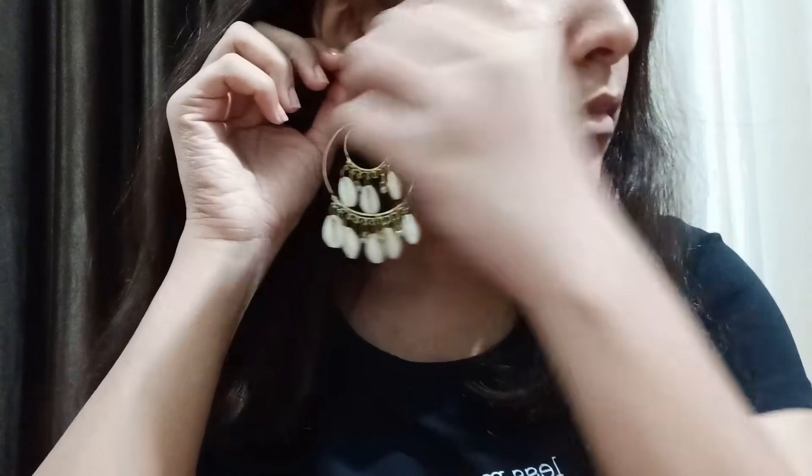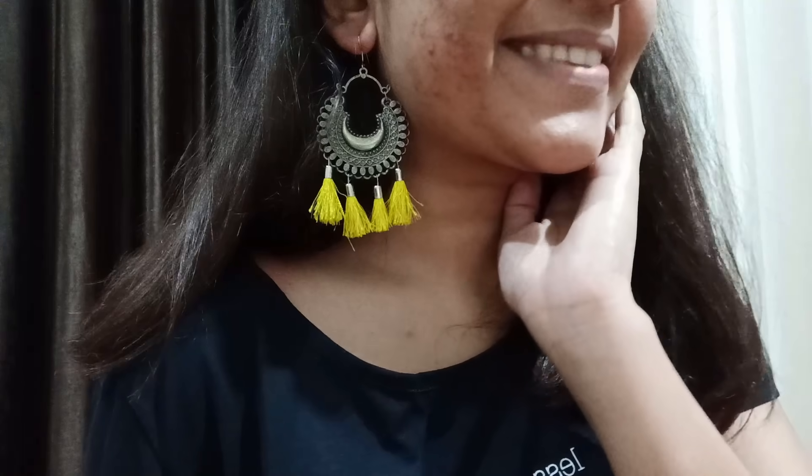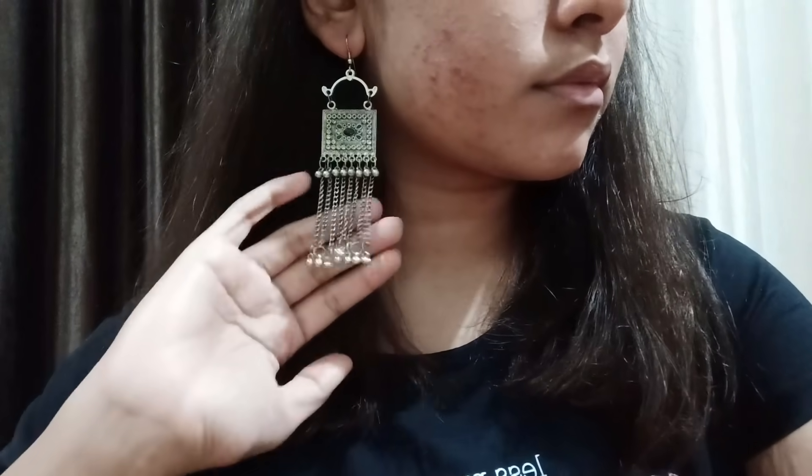Moving on to the last section — accessories. We have shell hoop earrings, each for Rs. 50. Then we have tassel earrings — one full tassel pair and two others with tassel detailing — each retailing for Rs. 30. Then we have these silver earrings for Rs. 30. And we have hoops in different shapes, each retailing for Rs. 20.